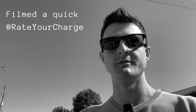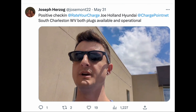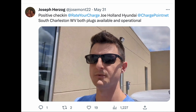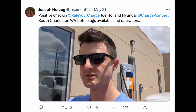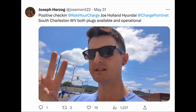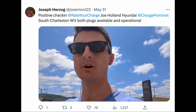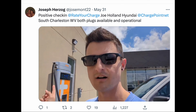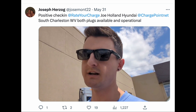We've just initiated the first of four charging stops today. Now joining you from beautiful South Charleston, West Virginia, at the Joe Holland Hyundai ChargePoint chargers. There are two plugs in this parking lot that a lot of us rely on to get through the state of West Virginia. Luckily today they are both working — reporting a positive check-in from South Charleston, West Virginia.